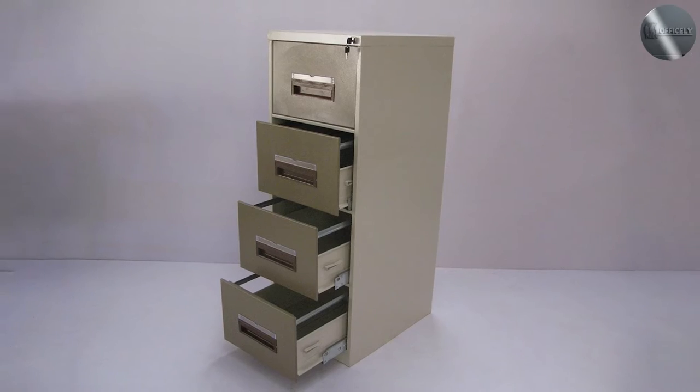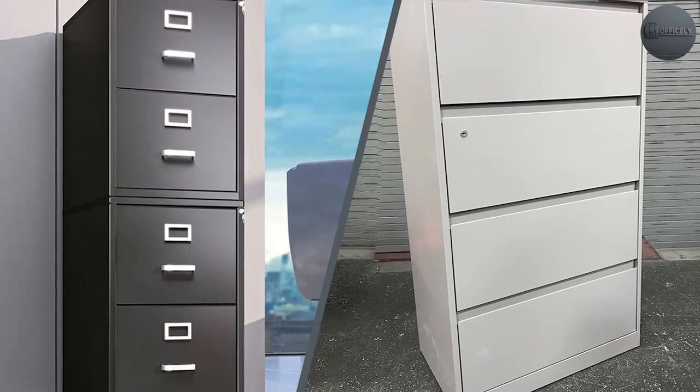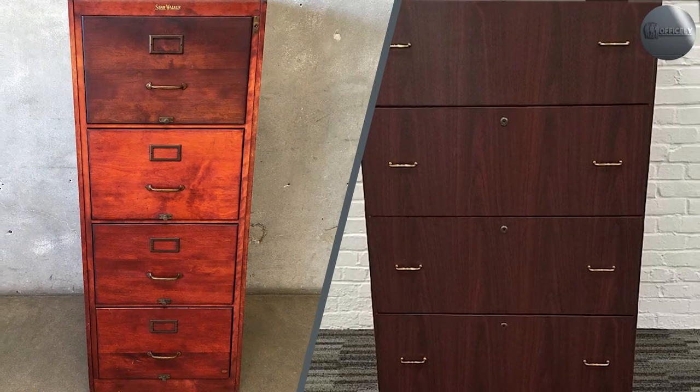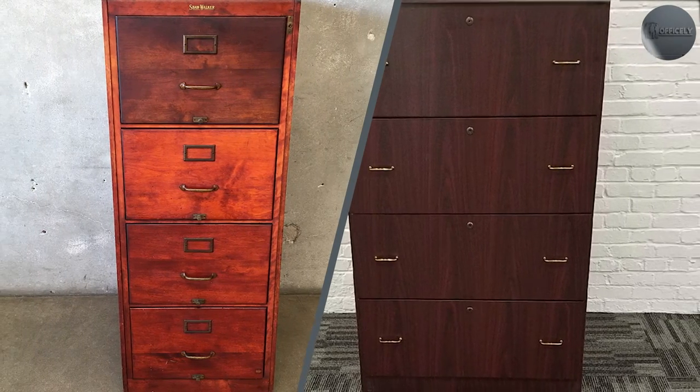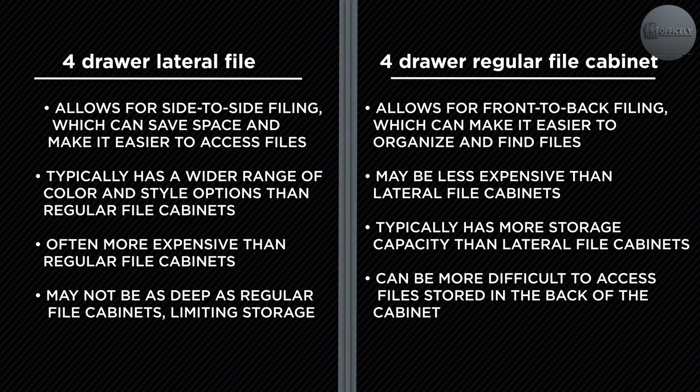Regular file cabinets only allow access to the front portion of the drawer. Both types of cabinets provide storage for letter-sized and legal-size file folders. The choice between a four-drawer lateral file cabinet and a four-drawer regular file cabinet depends on the user's specific needs and preferences.